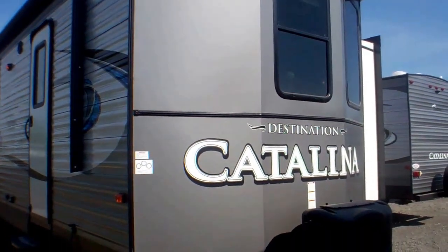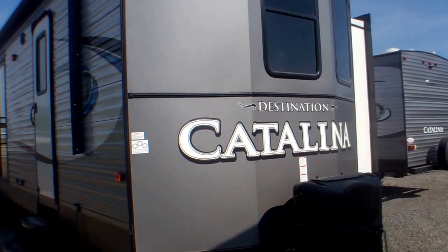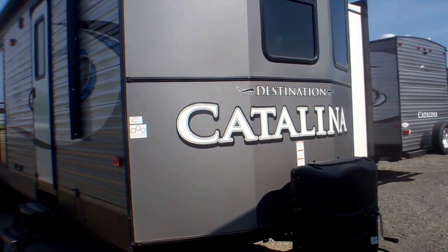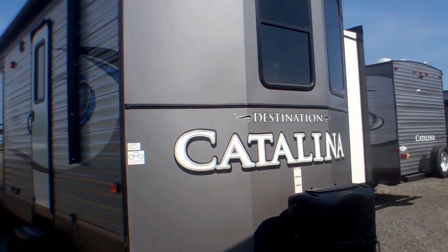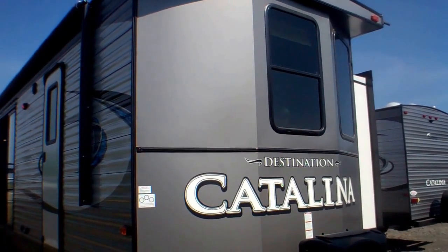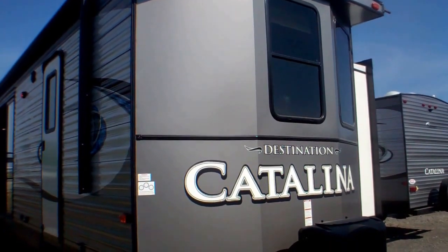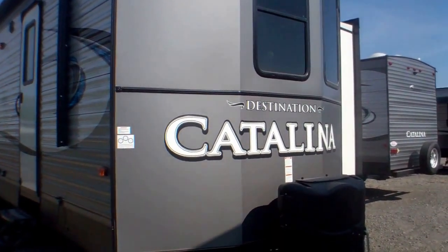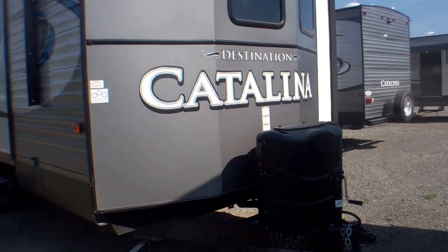This is Deborah at Primo Trailer Sales. Today I'm showing you the 40BHTS Catalina Destination Trailer from Coachman. It is a fantastic unit that you can make into your cottage, with lots of room for your kids to enjoy having their own space — and you have your own space too.